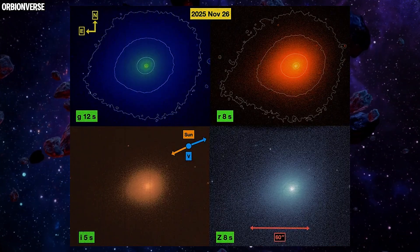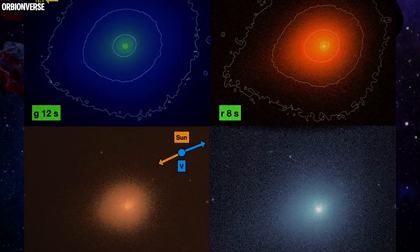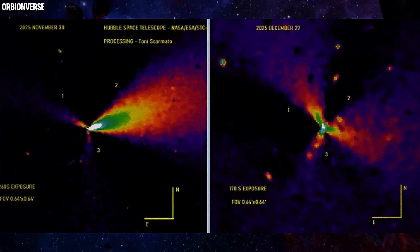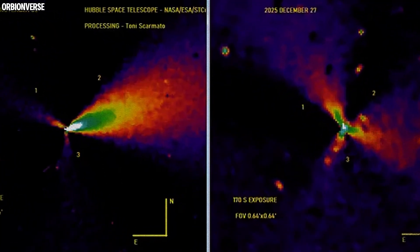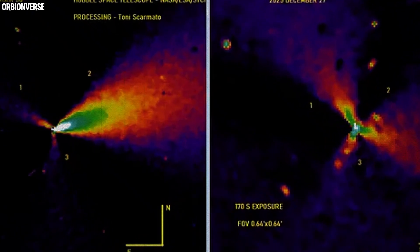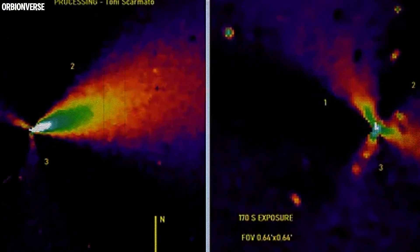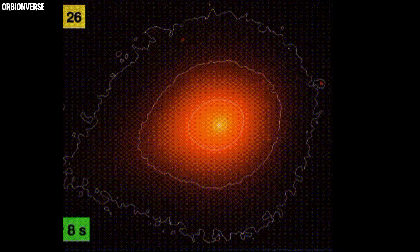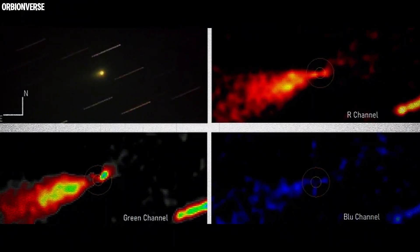That symmetry is striking. A full circle divided cleanly into three equal parts is not something we commonly observe in natural comet activity. Even more intriguing is the fact that these three jet axes don't stay fixed — their orientation changes over time, consistent with a rotating nucleus. Measurements suggest 3I Atlas completes one full rotation approximately every 16 hours. In a conventional comet model, jets are caused by pockets of volatile ice on the surface; as sunlight heats these regions, gas escapes carrying dust and forming jets. The smaller jets, which vary in length by roughly 5,000 kilometers over about 8 hours, could plausibly be explained this way.